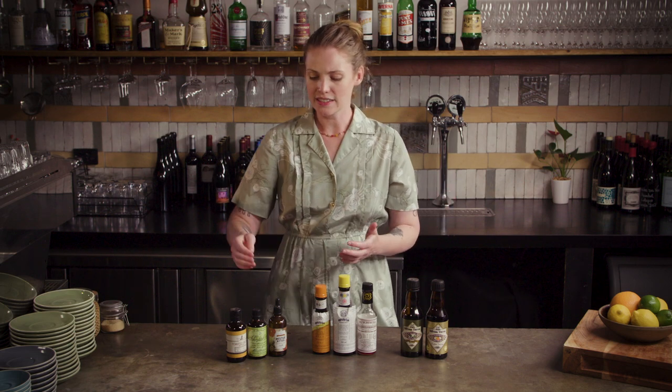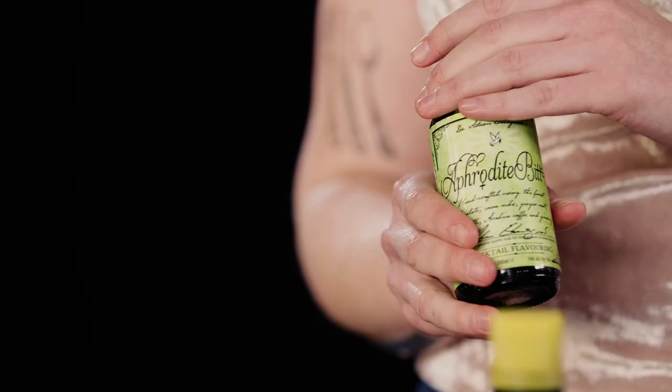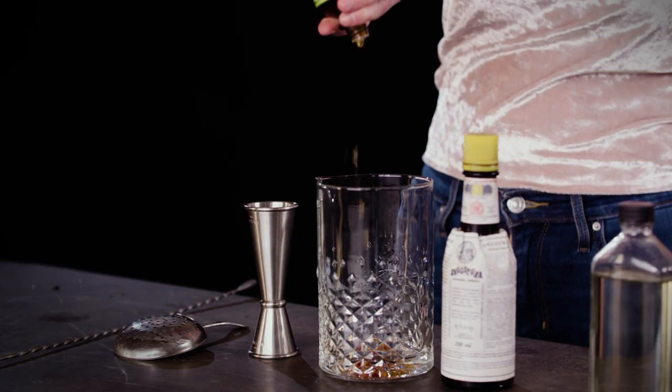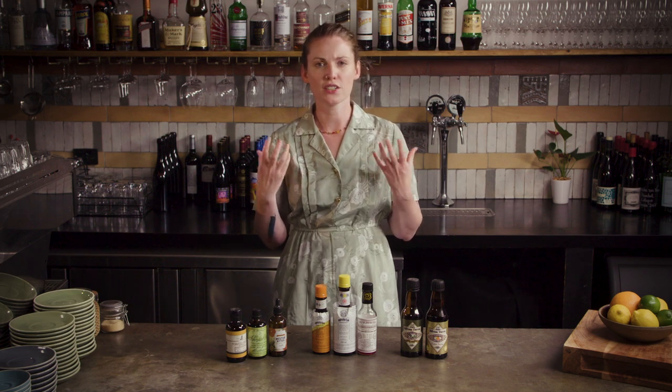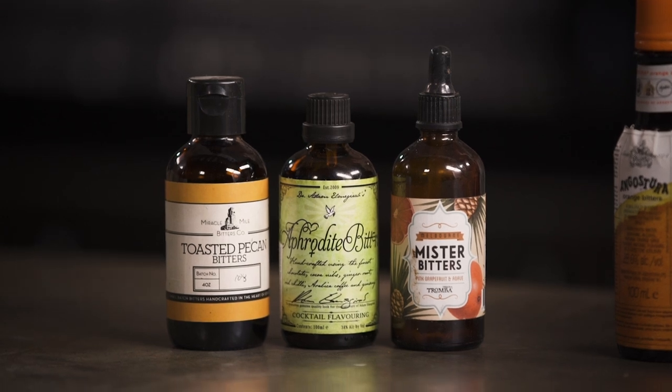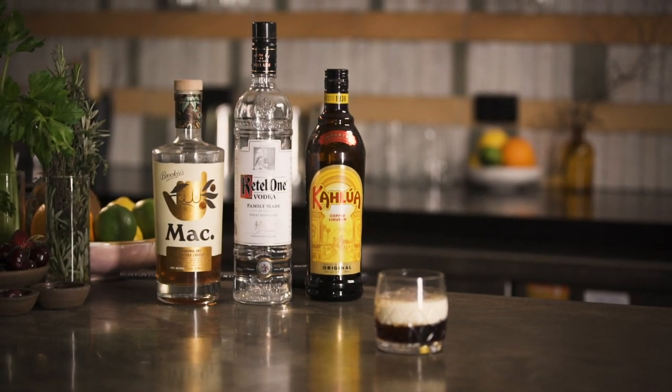One of my favorites is the Aphrodite bitters from Dr. Adam Elmegirab — it has ginger, cacao, and some coffee, so it works well with whiskey and rum and brings out those spicier notes. Something like a toasted pecan bitter is of course going to work if you feel that a cocktail has a really lovely warm nuttiness to it.